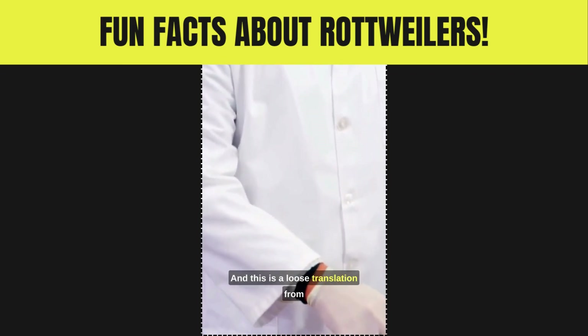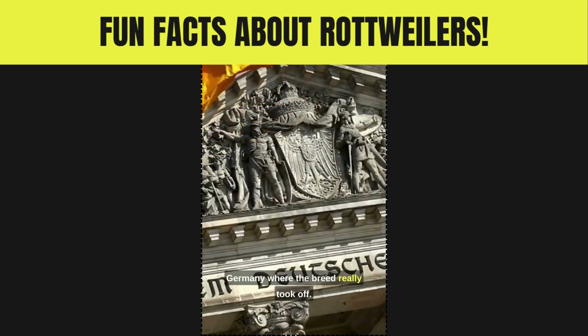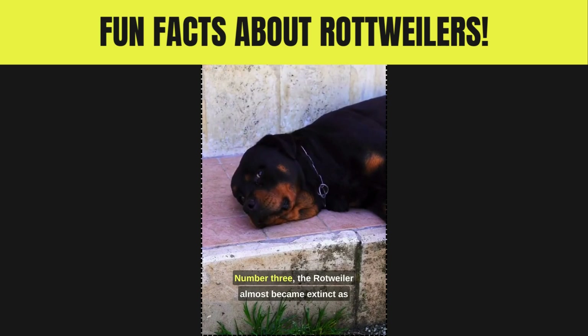Number two: the Rottweiler was known as the butcher's dog — this is a loose translation from Germany, where the breed really took off. In German, the dogs were known as 'Rottweiler Mitzerhund,' which basically means butcher's dog, because they carried the butchered livestock to market.